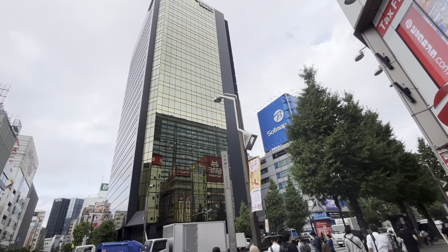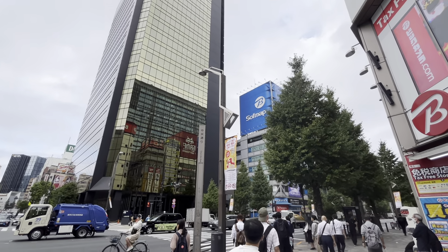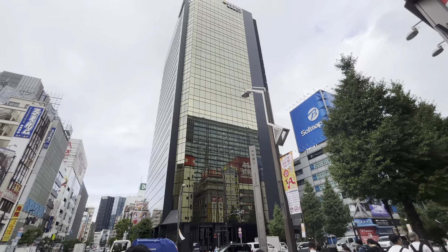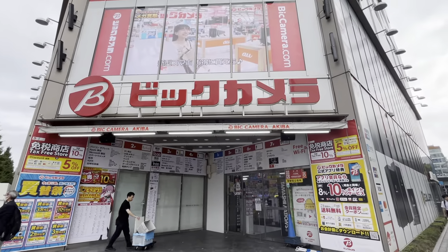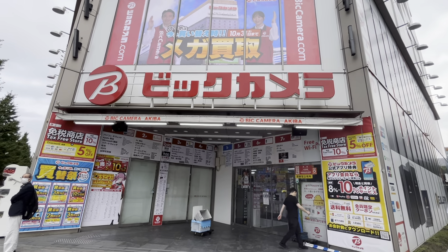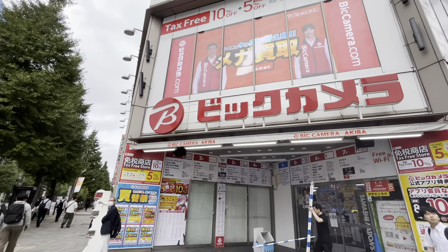Here you have the Sumitomo Fudosan Akihabara Building — a real estate company building. If you've ever played Akiba's Trip or seen the anime, you might recognize this building. Right here is Bic Camera, another chain of electronics stores like Yodobashi Camera, but a little bit smaller.